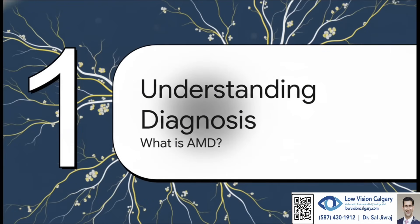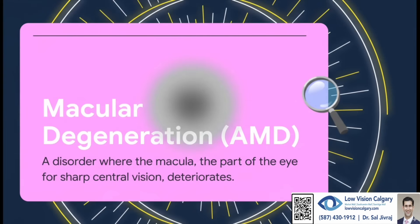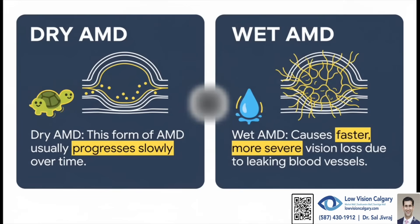Let's start at the very beginning. What is macular degeneration exactly? Deep inside your eye, you have the retina. And on that retina is a tiny little spot called the macula. Think of it as the bullseye — the part that handles your sharp, straight-ahead vision, the kind you need to read a book or see someone smile. With AMD, that little spot starts to break down, and that's what causes the problem with your central vision.